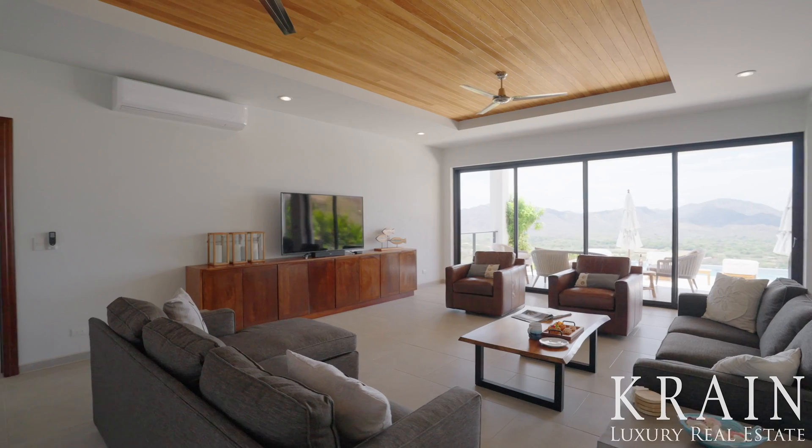This home is located in the peaceful Pacific Heights community, known for its million-dollar homes and stunning ocean views. Just below Pacific Heights lies the beach town of Potrero, which has a wonderful sense of community with restaurants, breweries, and beach bars all within walking distance. The fishing off of Flamingo is legendary, and the waters are full of sailfish, marlin, snapper, and yellowfin tuna.